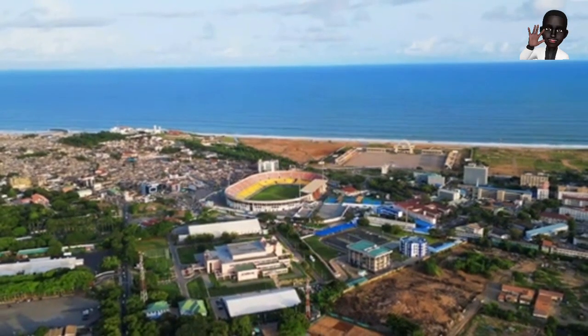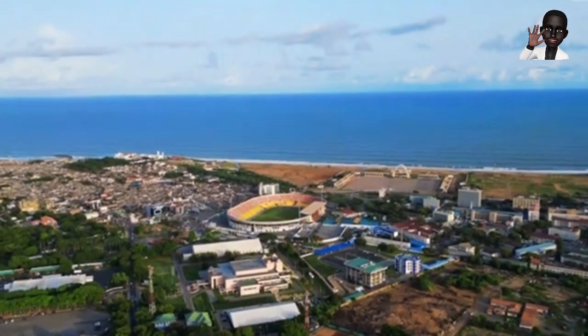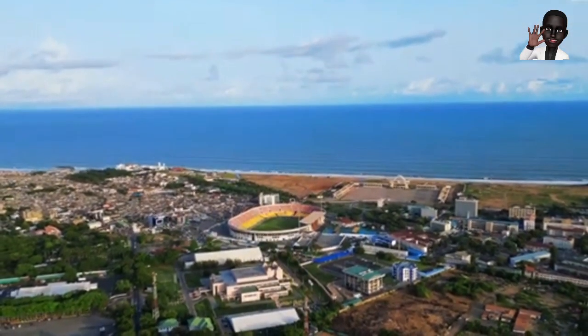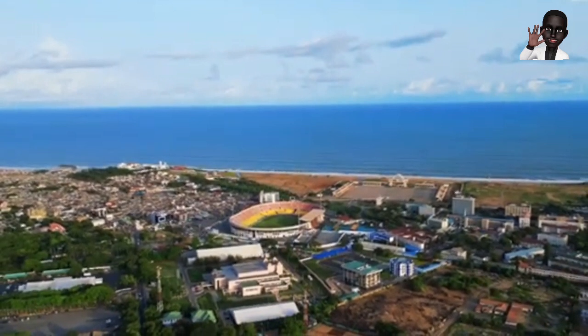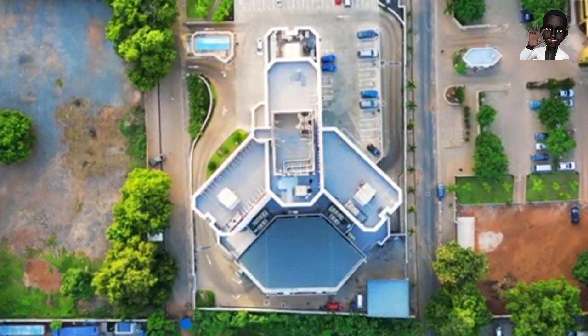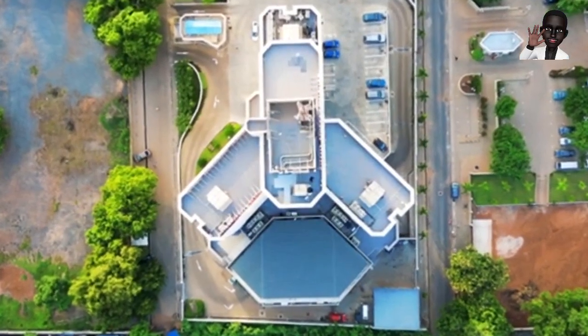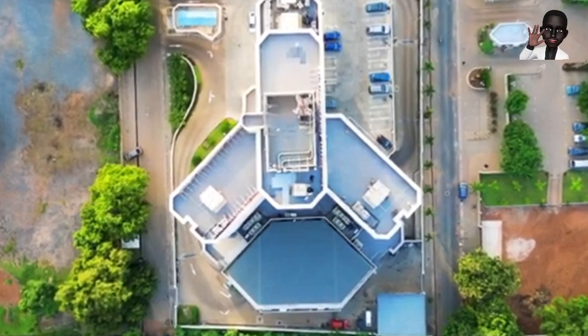It's worth noting that just a year prior, in 2021, the Bank of Ghana had showcased a robust financial performance, recording a surplus of ₵572 billion. This stark contrast between the two years emphasizes the dynamic nature of the bank's financial landscape and underscores the complexities inherent in central banking.